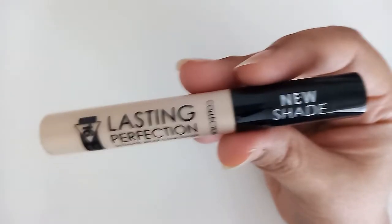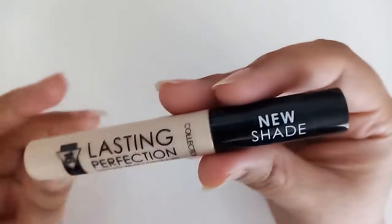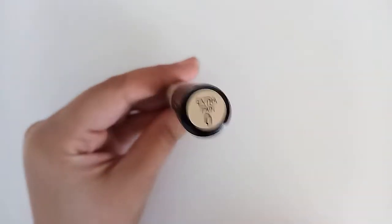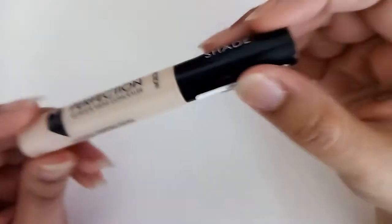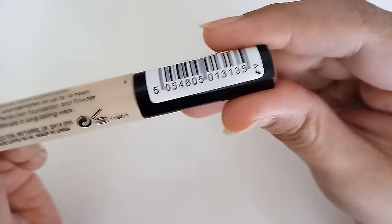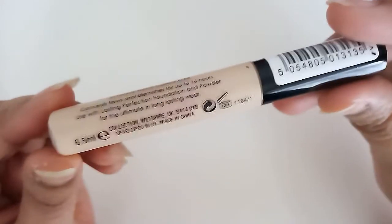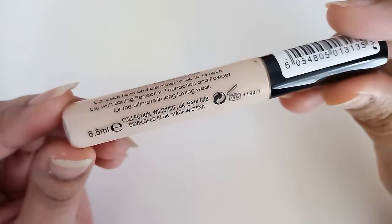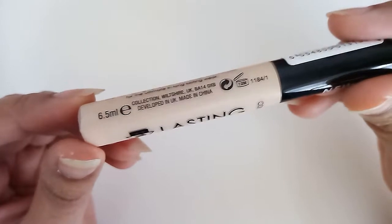Hi guys, today I have a review about this product. It's a concealer from Collection and it's in the shade extra fair, number zero. It's 6.5ml and you can use it for about 12 months once opened.